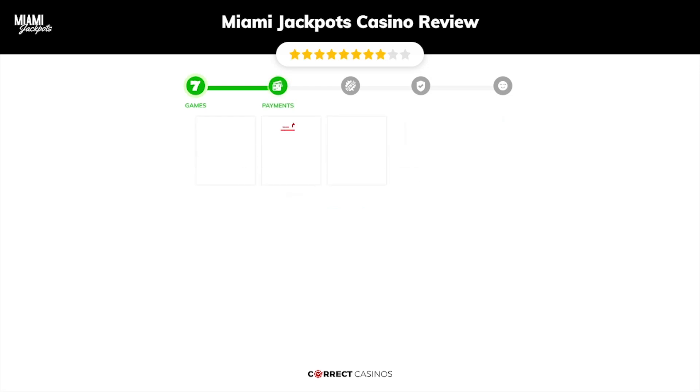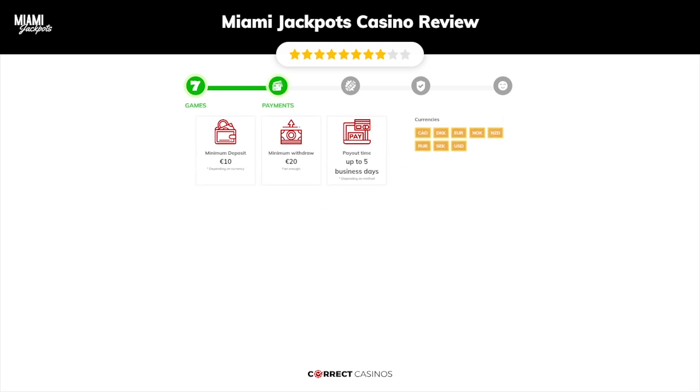Chapter 2: Payments. The minimum deposit amount at Miami Jackpots Casino is just 10 euros, and the minimum cash out amount is 20 euros, which might vary depending on your currency. The usual cash out time is up to 5 business days, but this is also depending on the selected withdrawal method. You can deposit or withdraw within others.